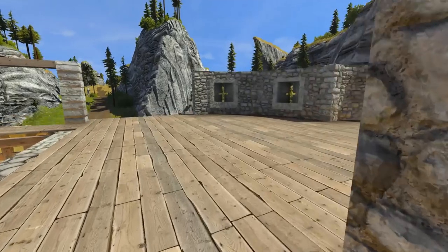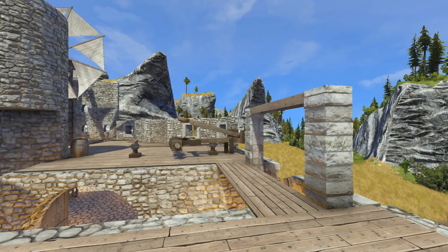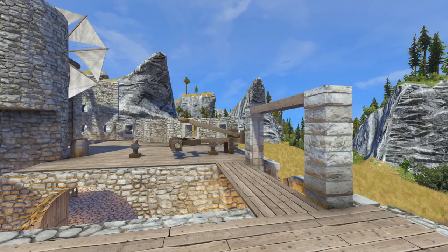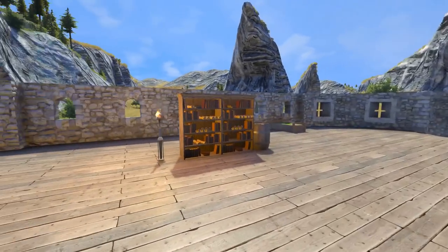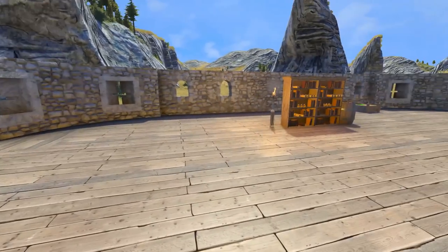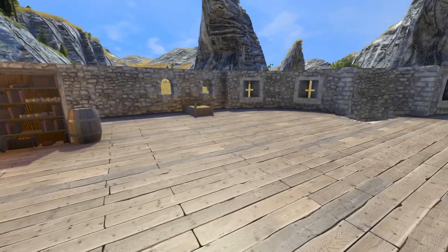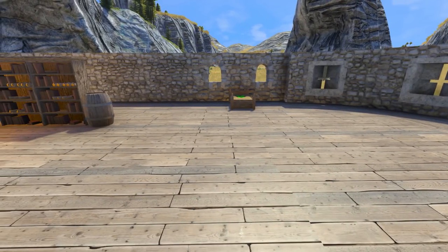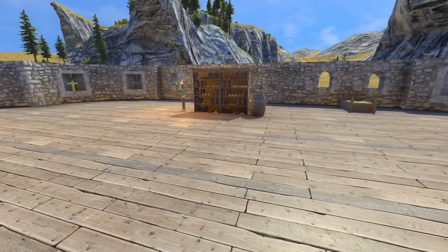Today we're going to do something different. We're going to work later on the catapult. I got a bunch of awesome suggestions from the comments, and we're going to try some of them. But not right now. Right now I want to work on this area here. In this general space, I want to build a library, a bedroom of sorts — kind of like a personal rooms sort of thing — and whatever else goes along with that. But I'm not sure what does, so we'll figure it out.